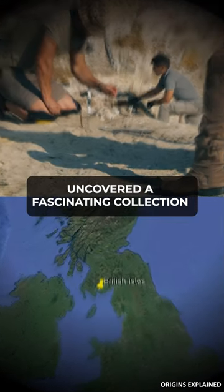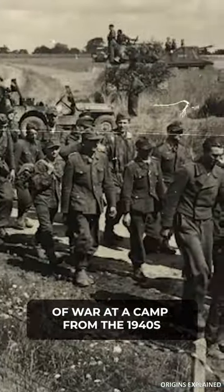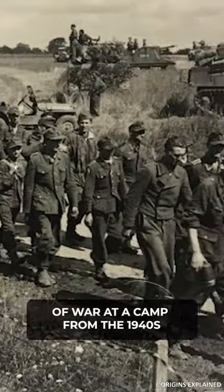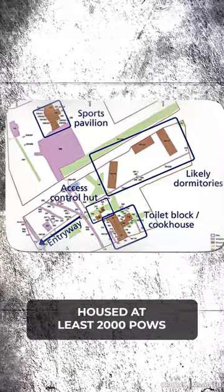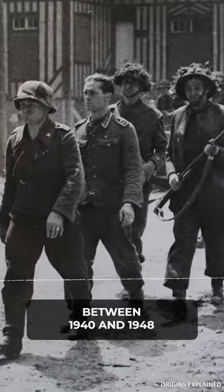Archaeologists in Britain have just uncovered a fascinating collection of artifacts left behind by German prisoners of war at a camp from the 1940s. The center, located in Shropshire, housed at least 2,000 POWs between 1940 and 1948.